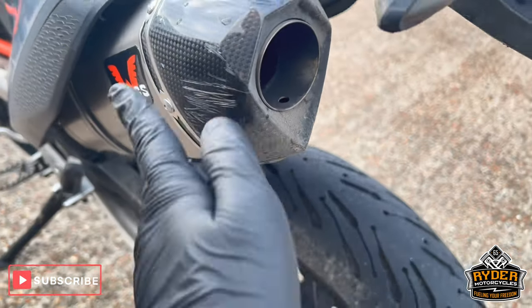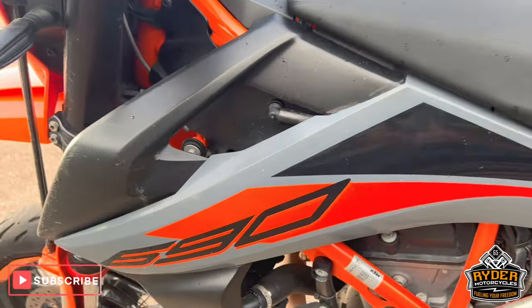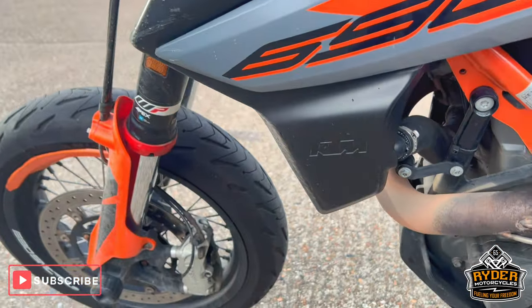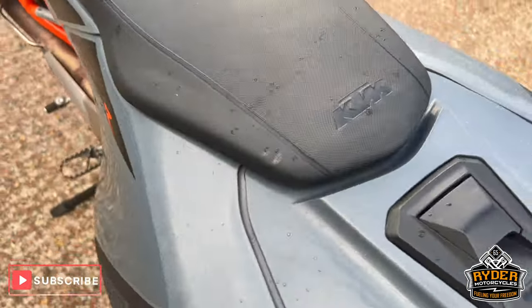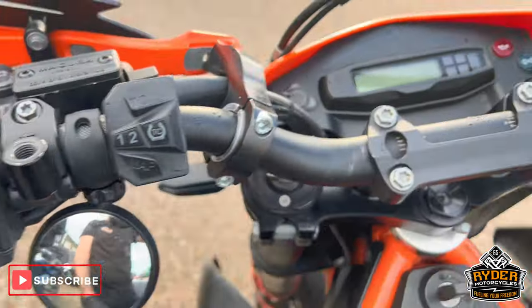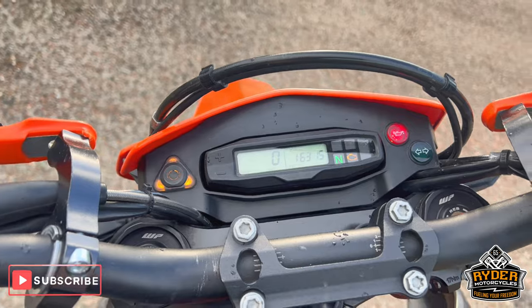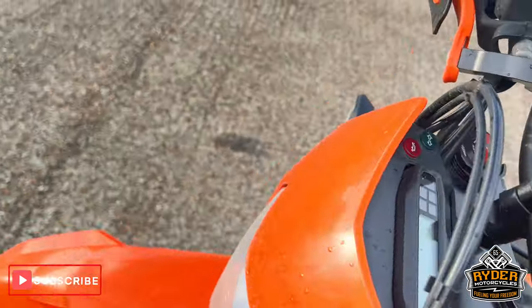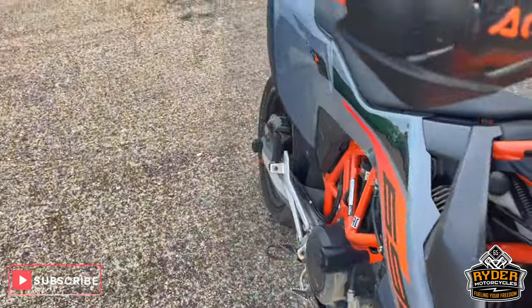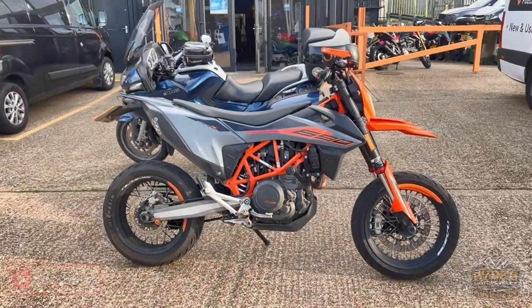We've got the Wings exhaust — it does have a few scrapes, but it's nice, as is the frame. The seat is in good condition. You've got the smaller mirrors, and the dash is as it should be. If you'd like to know anything else about the bike or you'd like to come and view it, it's at Rider Motorcycle on Castle Road.